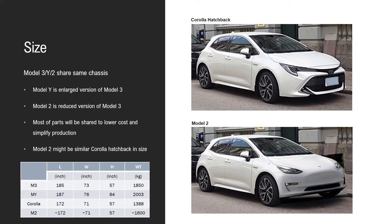The table lists the details of the dimensions. You can compare Model 3, Model Y, and the Corolla. Model 2 will likely be a similar size to the Corolla — so it will be shorter, a little bit narrower, and the same height as Model 3.